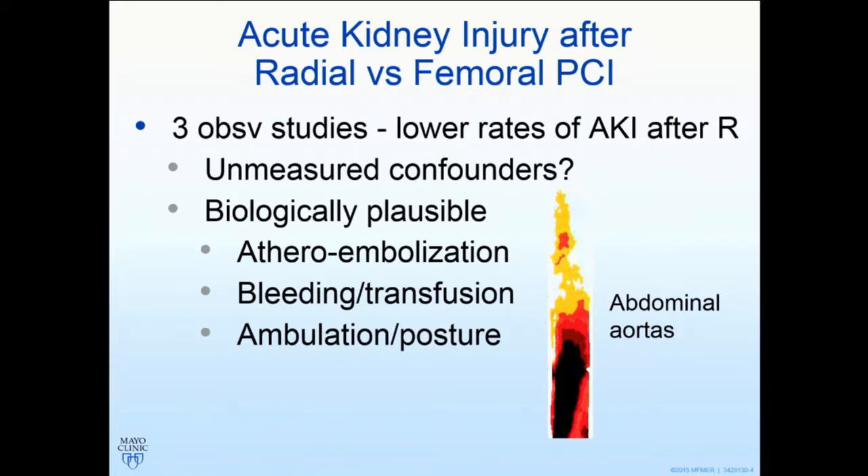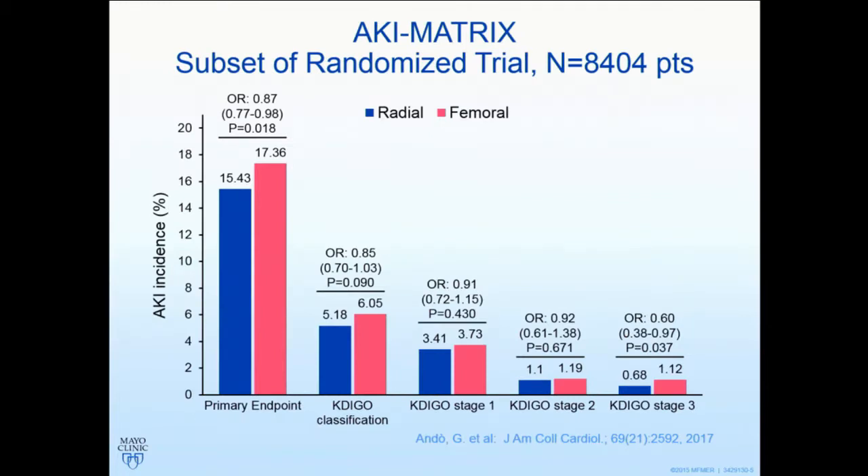It kind of makes sense that your radial patient who sits up immediately, starts drinking, walks around and eating — perhaps that has some physiologic role in reducing the risk of acute kidney injury after a procedure. So the innovative study to highlight is this.